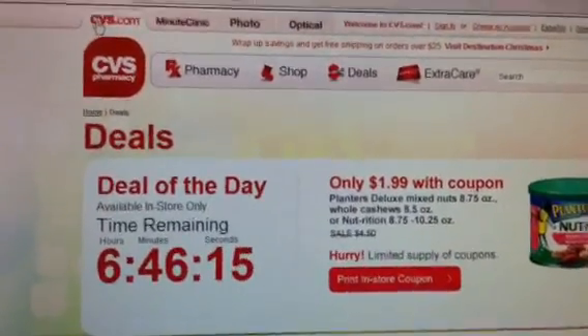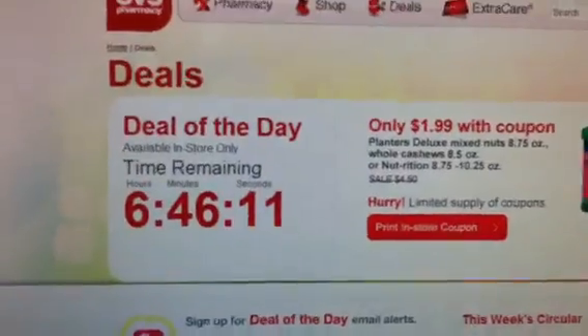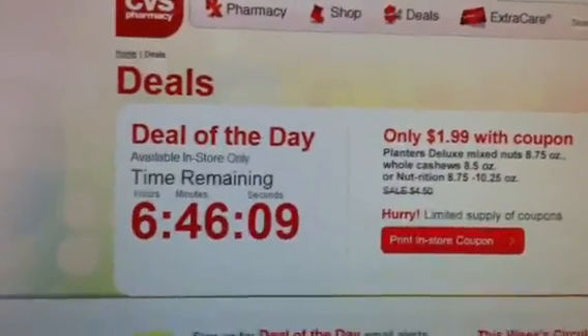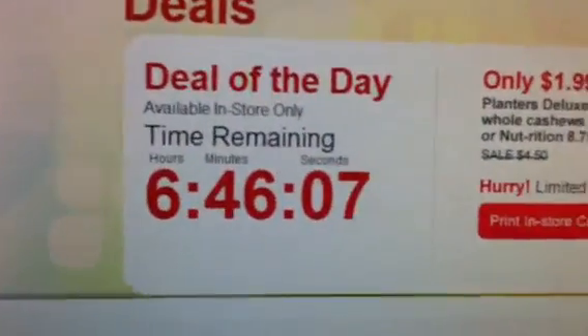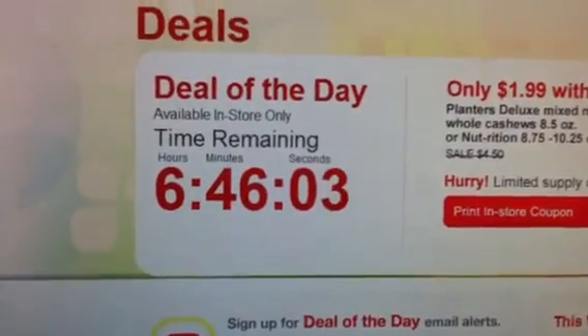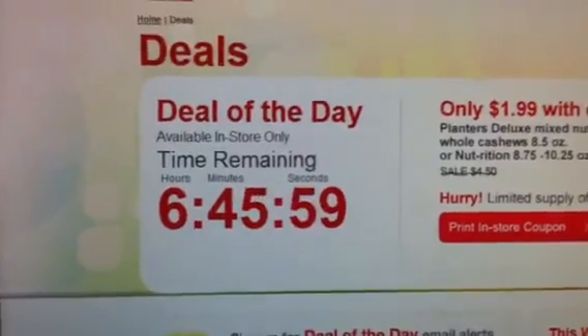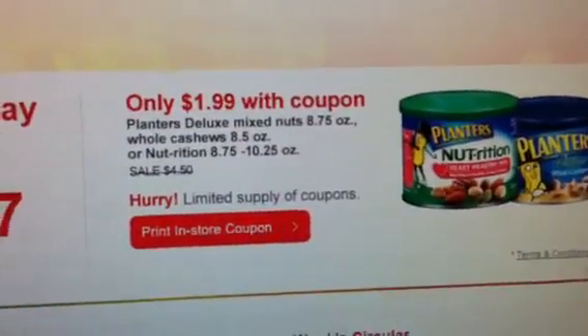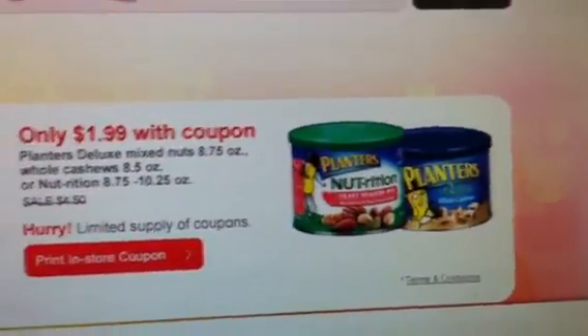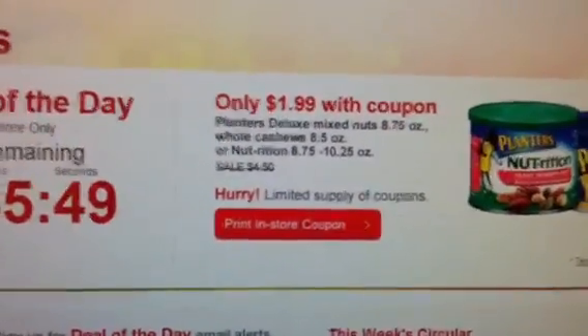Hey guys, welcome back to your Pins and Pins with Priscilla. I just wanted to come on and show you guys this deal of the day coupon on the CVS website. As you can see, this is an in-store coupon and you only have 6 hours and 46 minutes left to get this coupon. The coupon is allowing you to get these Planters items right here for $1.99 using that coupon.